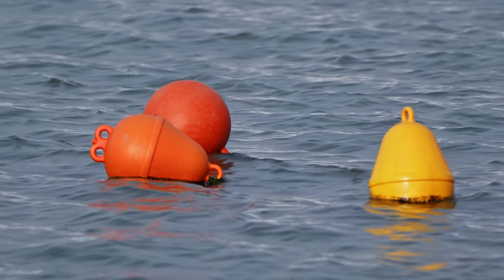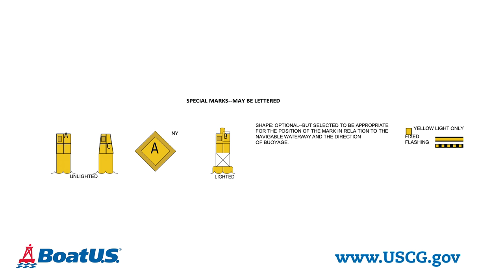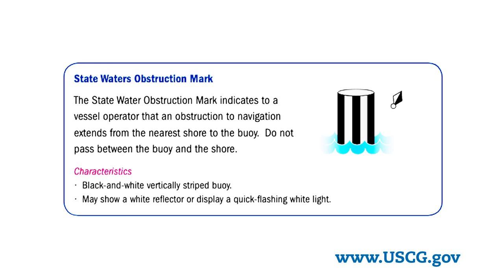Another one you'll see out there are yellow buoys. Yellow buoys fall into that category we were talking about earlier — they can indicate all kinds of stuff. To figure out what a yellow buoy is, you really need to refer to your chart. One you definitely want to keep your eyes peeled for is black and white stripes. When you see a buoy with black and white stripes, that means there's an obstruction running from that buoy in towards shore, so make sure you go all the way around it.